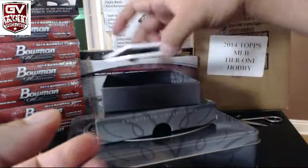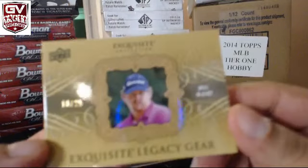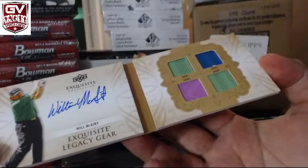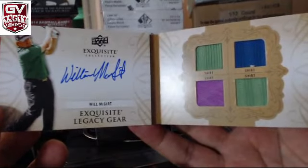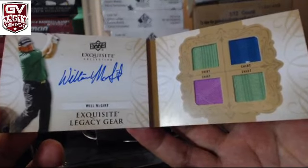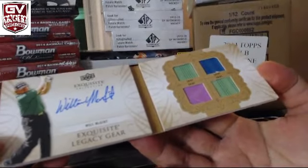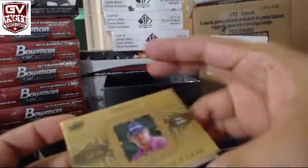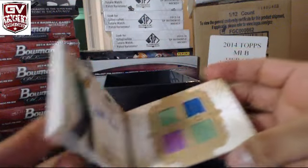Next hit, we got a book — 16 of 25. Exquisite Legacy Gear, we got shirt, shirt, shirt and shirt — Will McGirt. Looks like we're wearing a blue shirt, pink shirt and a blue shirt. Couldn't tell you who that is, man. I don't even know if it's a rookie — he doesn't even say rookie on it. Look that guy up.